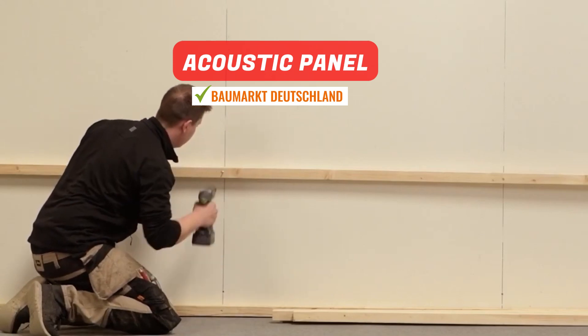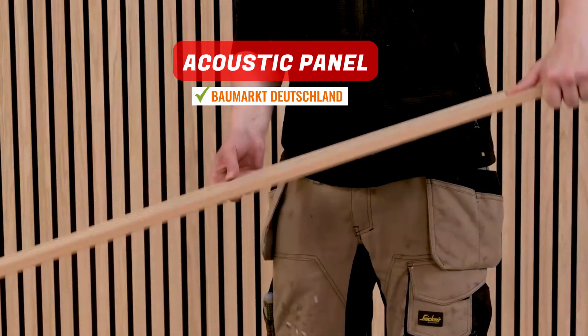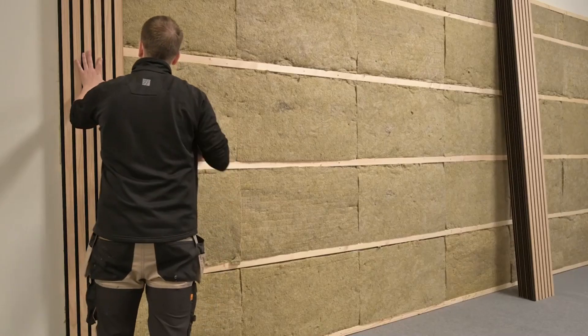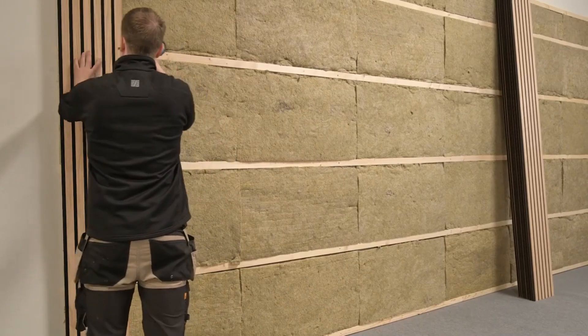Norgia Acoustic Panels Basic. These panels are much more than mere decorative elements. Serving as a diffuser, each panel has a scattering effect, splitting sound waves into smaller waves, which results in more optimal acoustics.